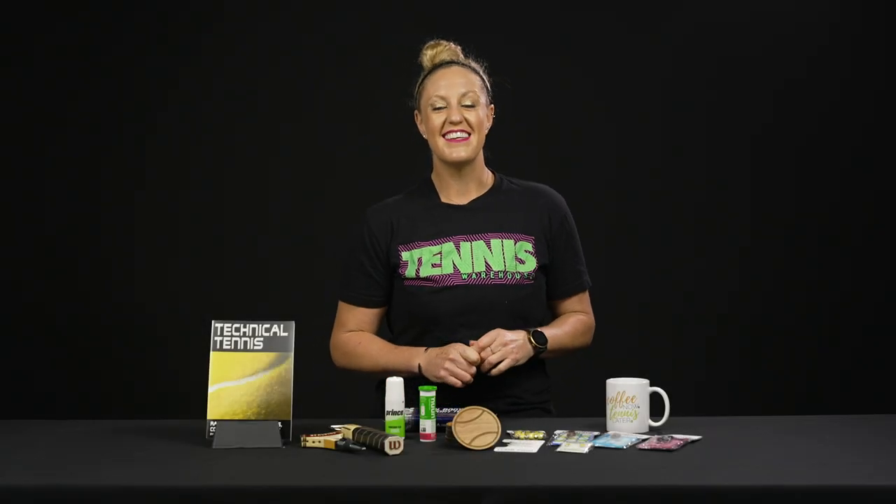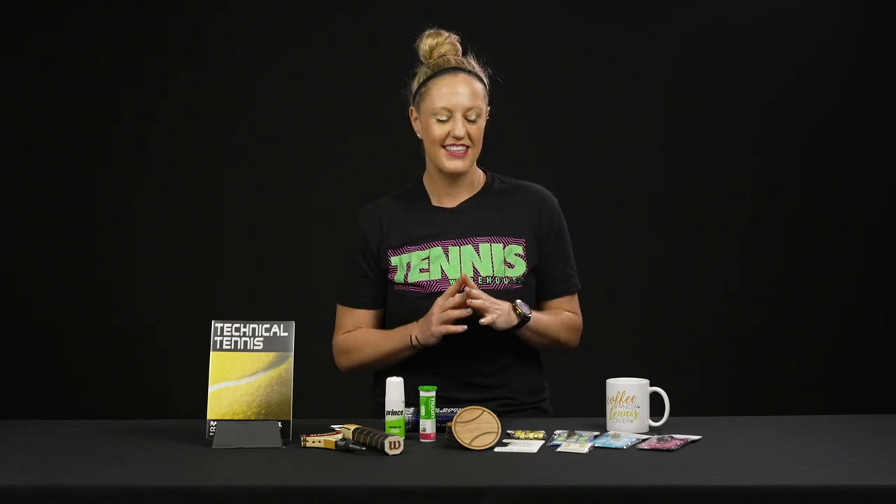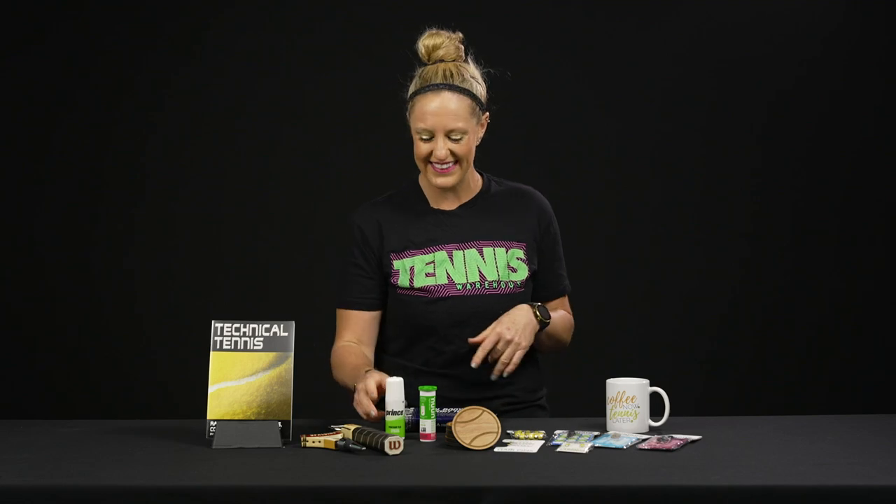Hey guys, it's Michelle with Tennis Warehouse and today I wanted to share with you some of my favorite stocking stuffer items this year. We've got several different price points, really fun gift novelty items, and also super functional items. So let's take a look.